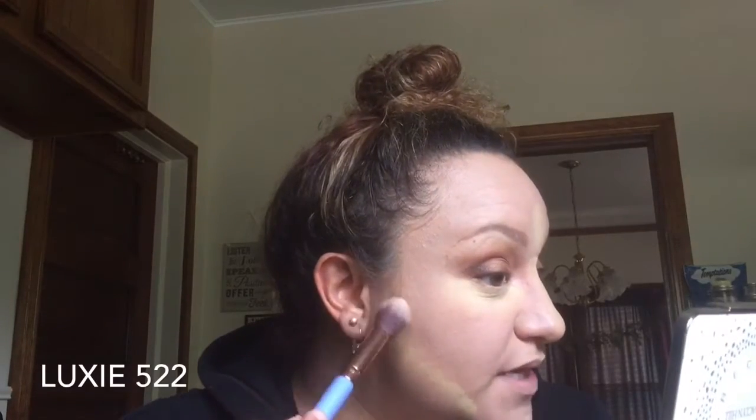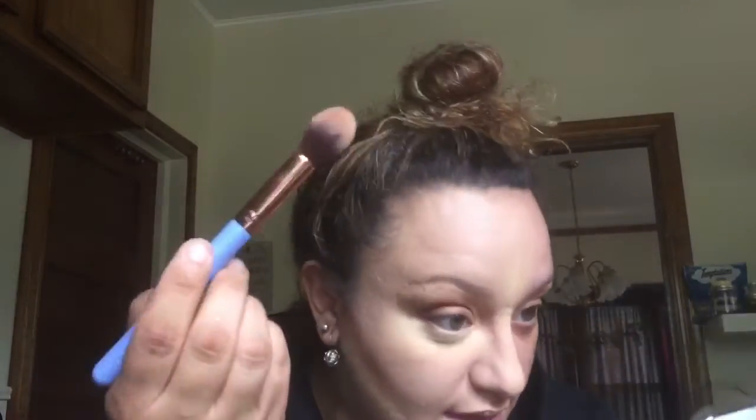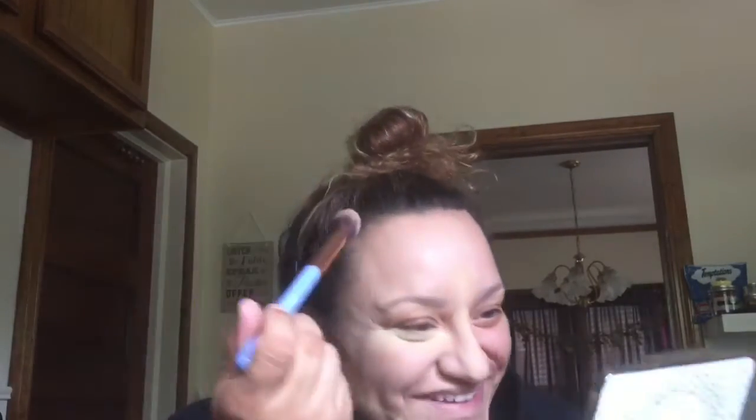So I'm gonna contour — you start from the bone right by your ear where it sinks in, and bring it down. Then we come up over by the hairline because I've got a big forehead — I've accepted it — and I go along the hairline because it helps my forehead look a little less massive.